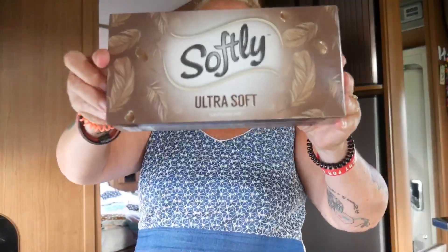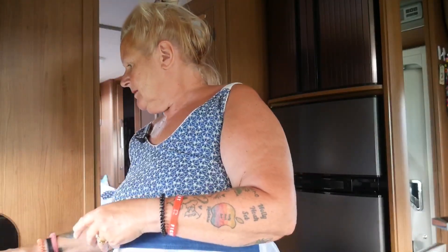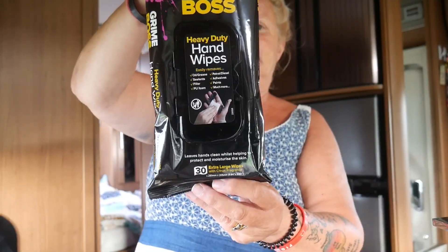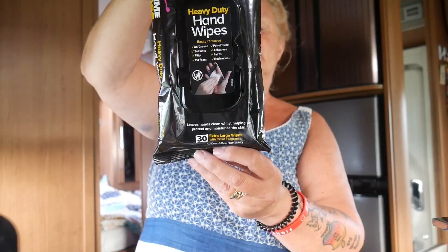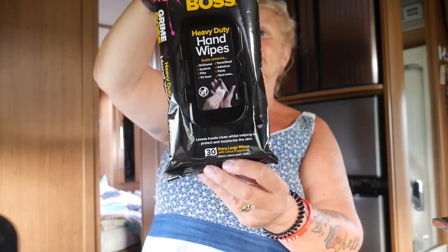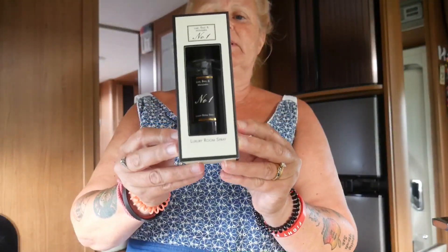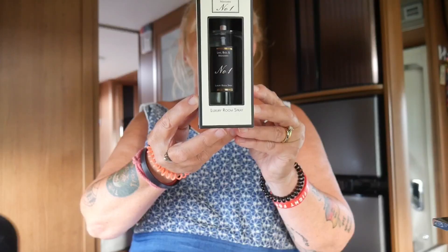A box of normal tissues too — 99 pence, which seems expensive for paper tissues. Then for Steve I got Grime Boss heavy-duty hand wipes: £1.99 for 30 extra-large wipes, two-in-one scrub action, no harsh chemicals, and a citrus fragrance that removes odours. We've had a bit of a smell in the van — I think it might be the drains — and cheap air spray only makes Pippin cough, so I thought I'd try something better.